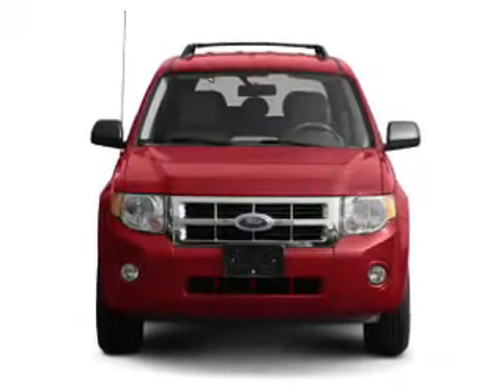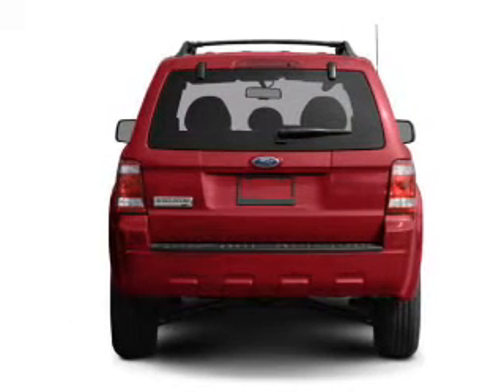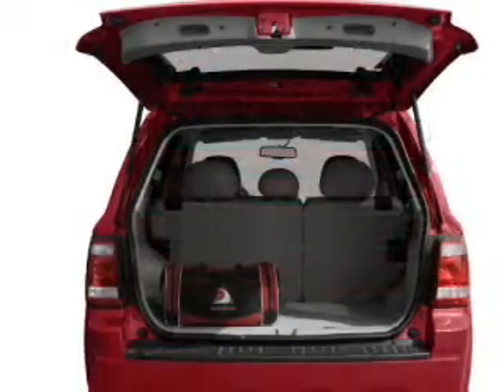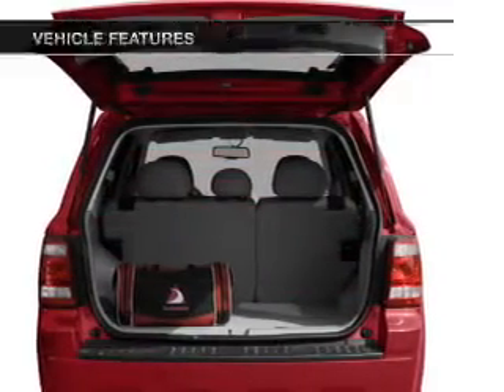With an efficient four-cylinder engine, the powertrain includes front-wheel drive connected to a smooth-shifting transmission. The anti-lock braking system will help deliver you safely to your destination.